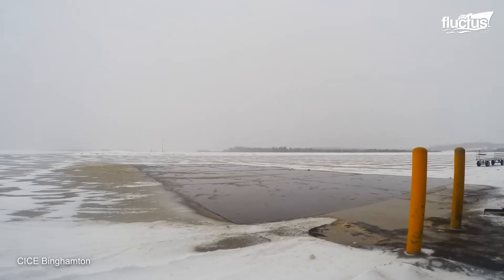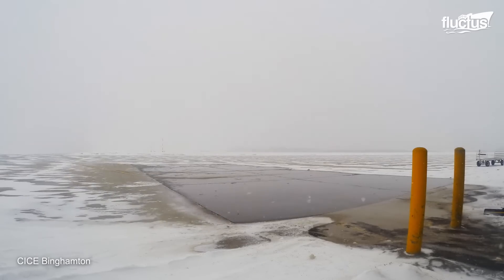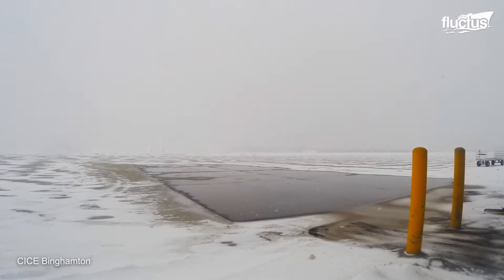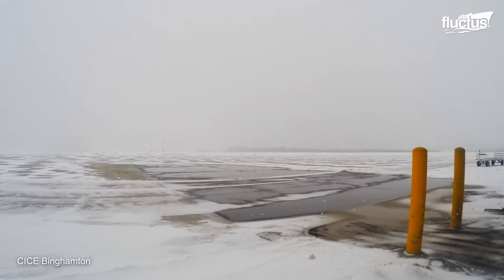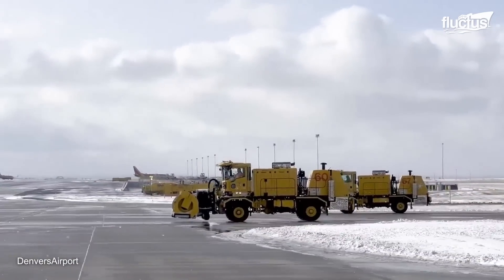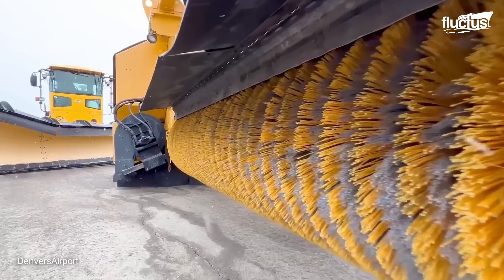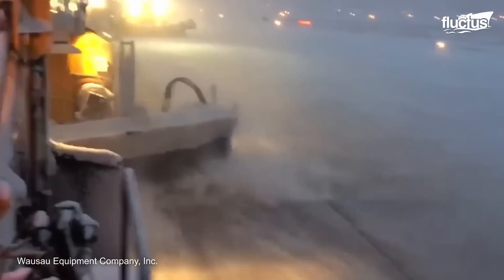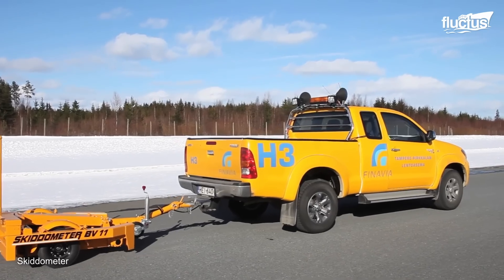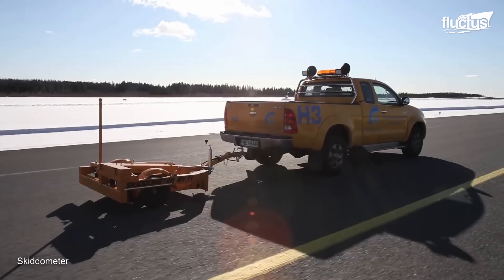To minimize risks, some airports have installed heating systems beneath the runway surface. These systems can be turned on during snowfalls to melt snow and prevent ice formation. Airports also have dedicated teams that constantly monitor weather conditions and runway surfaces. These men and women perform regular friction testing on runway surfaces to assess the level of grip available for aircraft during takeoff and landing.